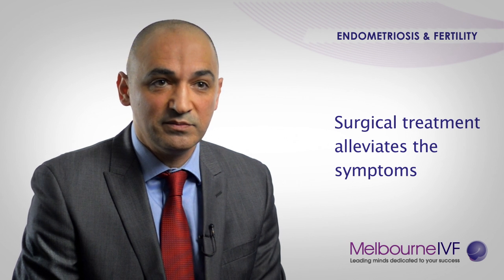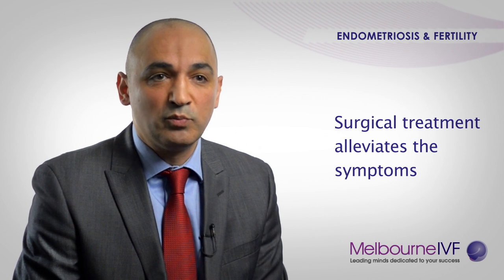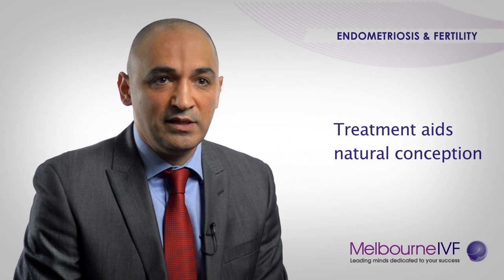We would expect most patients to be 80 to 90% recovered and ready to go back to work a week later. Surgical excision of endometriosis may lead in up to 90% of cases to alleviating the symptoms, or at least improving them. As far as fertility is concerned, a lot of women who have excision of endometriosis may be able to conceive naturally, and in severe cases they may need to go on the IVF program.